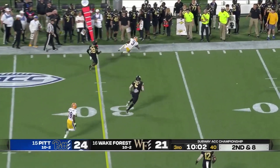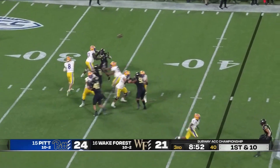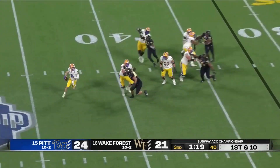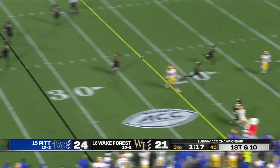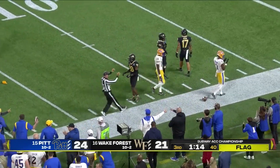Pickett wearing out that defense on that play. Pickett fires — downfield to Addison. Back shoulder catch. What a play.